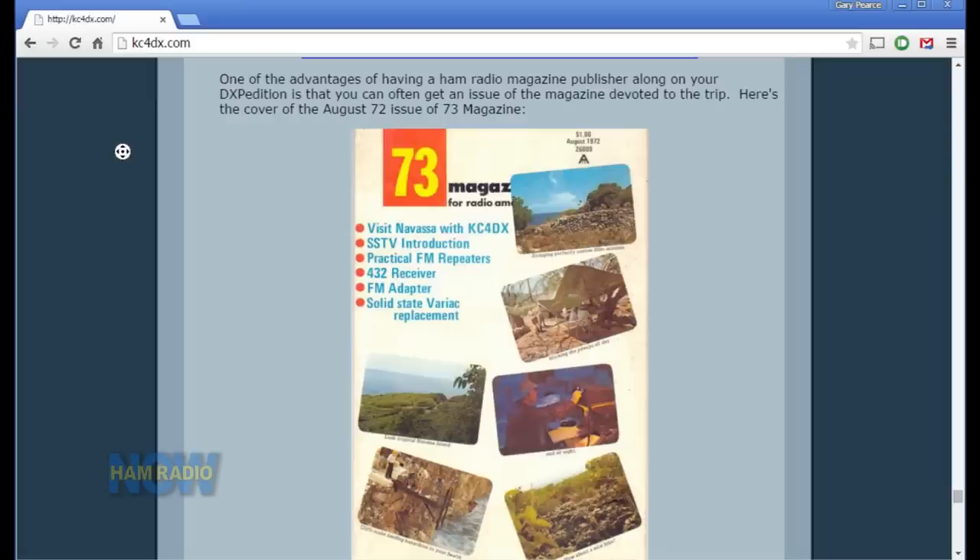There are so many questions to ask, but the first one is: among the folks you identified, especially as silent keys, was the one that almost everybody is going to recognize — Wayne Green, W2NSD, the editor and founder of 73 Magazine, who was on this trip. I contacted Wayne because he'd been to Navassa before, for information, and he said, gee, I'd like to go. I figured that would at least get us a cover story in 73 Magazine — and it did.